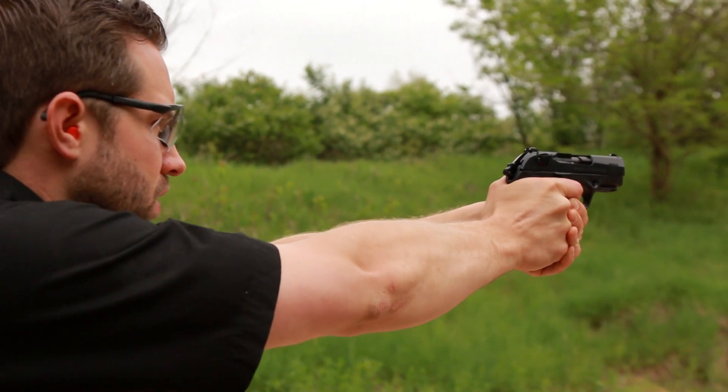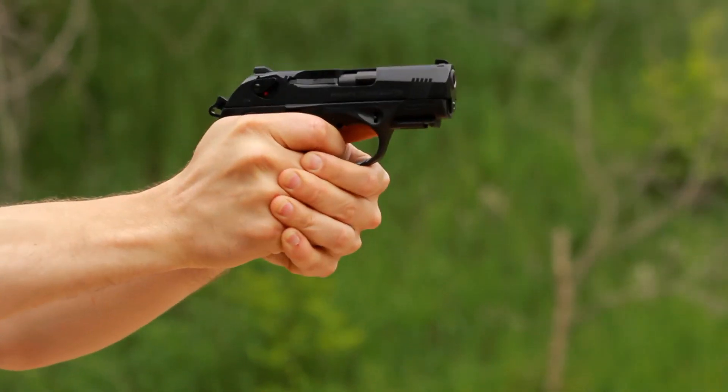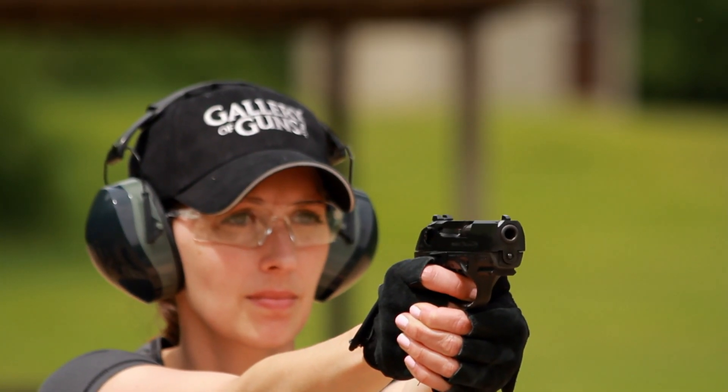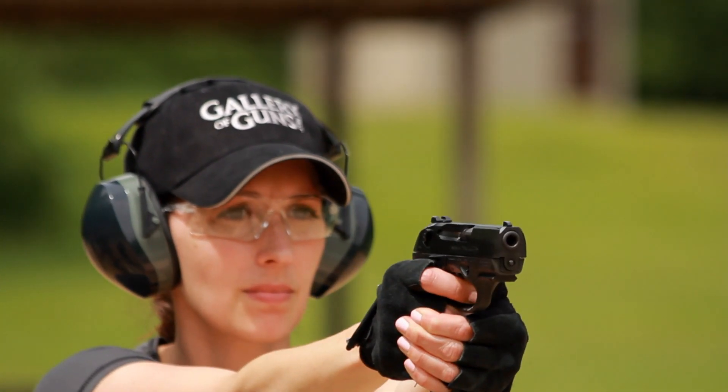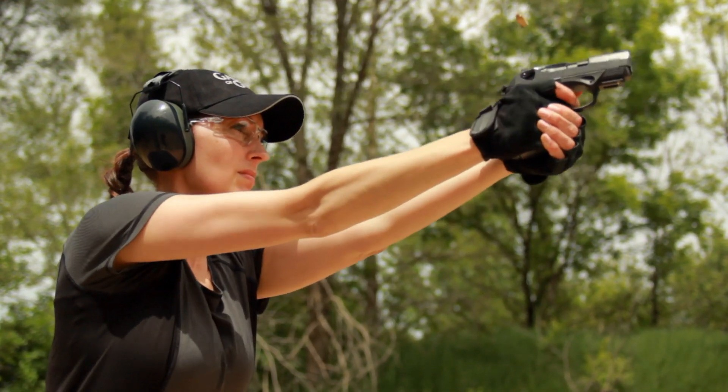When you fire it, the barrel and slide are locked together. As they move to the rear, the barrel rotates out of engagement with the slide. After short travel, they separate and the slide continues to the rear to eject the spent casing and pick up a new one. As the slide returns to battery, it rotates the barrel back into the locked position.